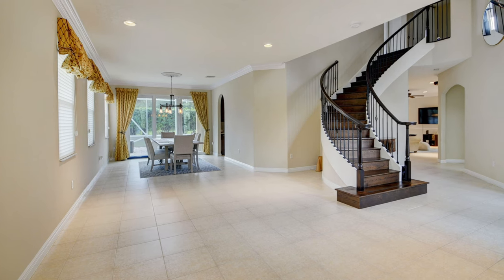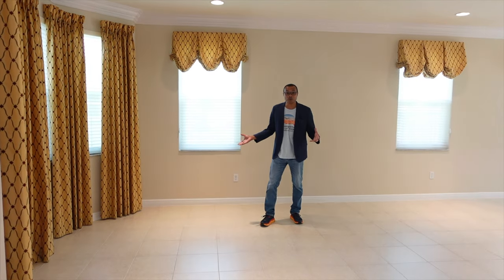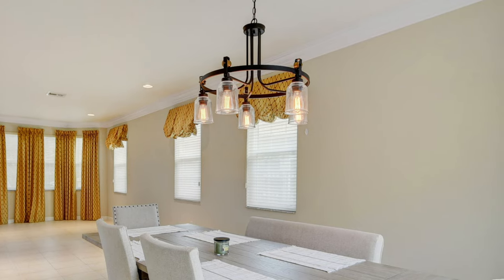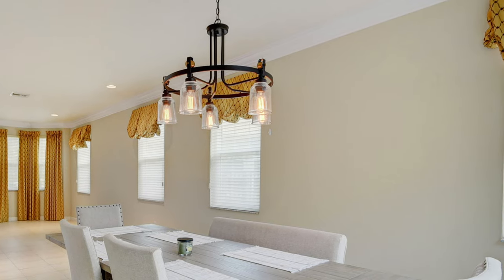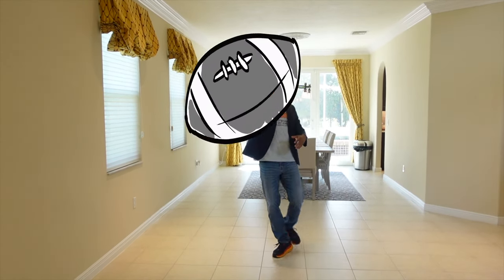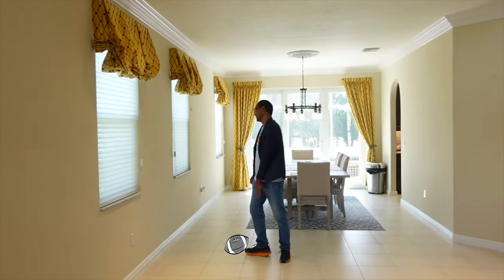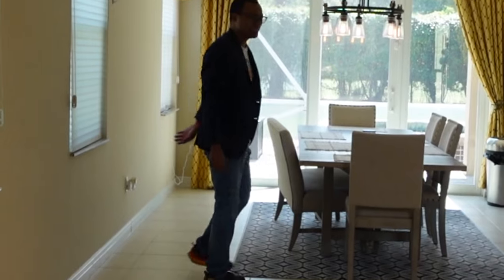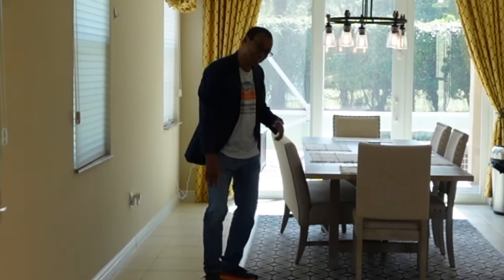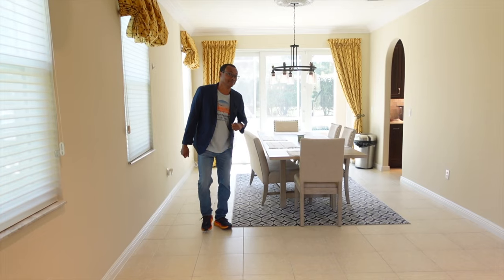Heading towards the dining room, you'll notice this extra space — it can be used as an extra family room, homework room, or playroom. You have a lot of windows for natural light and recessed lighting; it's a pretty big space. Also, these windows and doors are impact — awesome.